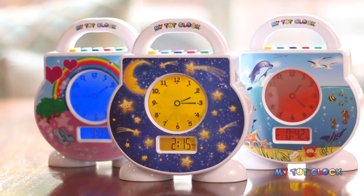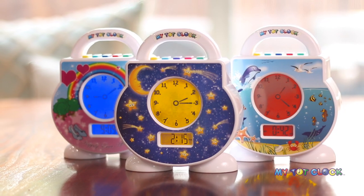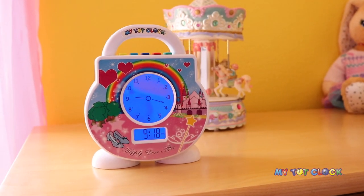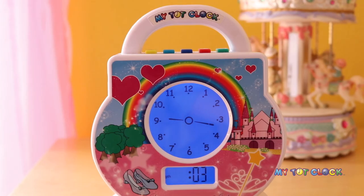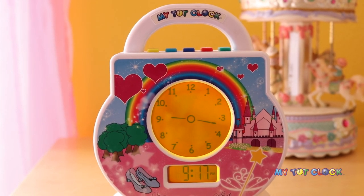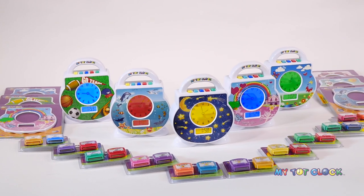Unlike other toddler clocks, MyTotClock not only focuses on the visual cues to help with waking and sleeping, but it also enhances the overall wake and sleep experiences. Children can't wait to hop in bed to hear their bedtime stories and lullabies, and they're super excited to wake up to their fun wake song. Additional stories, lullabies, and faceplates can also be purchased.